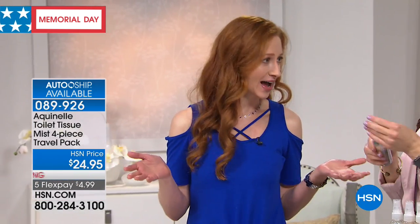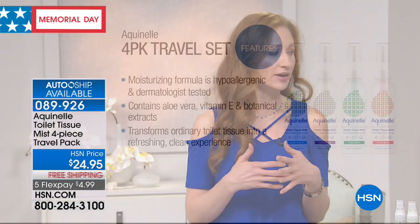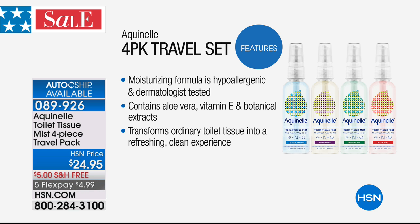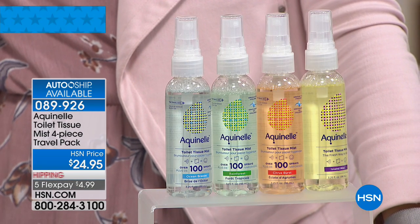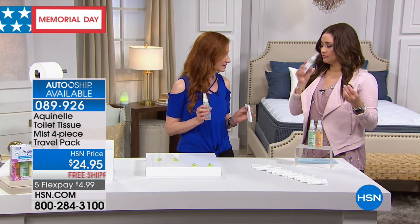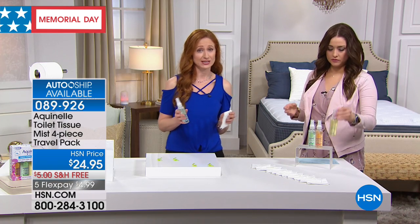We all go to the bathroom — it's something we can't deny — but we all want to be clean. When you wash your hands, you use soap and water. When you wash anything, you use soap and water. But so many of us go to the bathroom and just use dry toilet paper, and that's going to leave some residue. People think wet wipes, but those are terrible for the environment, terrible for your plumbing, and can cost you a fortune.